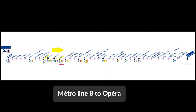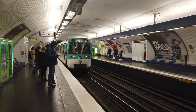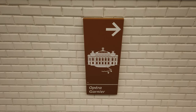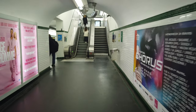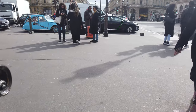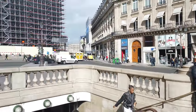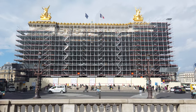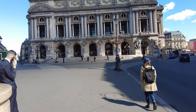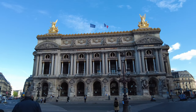On line 8, take the direction of Créteil. We will get off at Opéra. The Opéra Garnier is one of the most beautiful monuments in Paris — I'm very happy to be able to pass there on our way. Unfortunately, these scaffoldings will be there until the end of 2024. Well anyway, let's take an alternative picture.